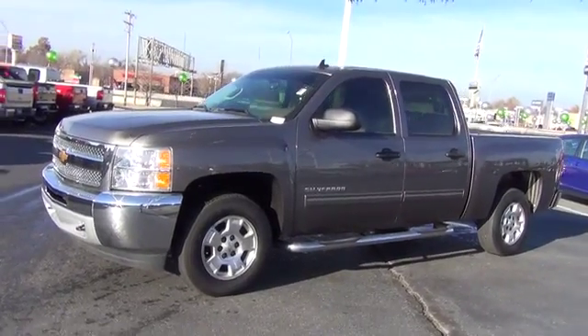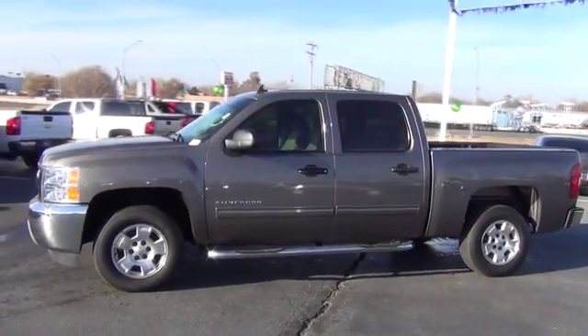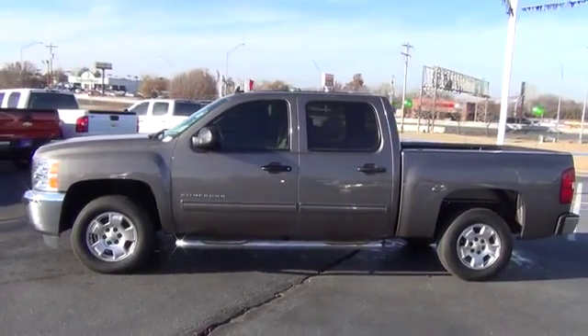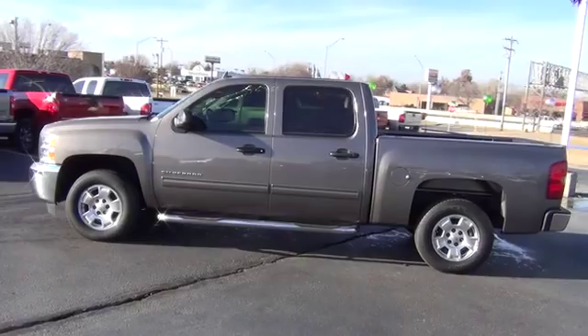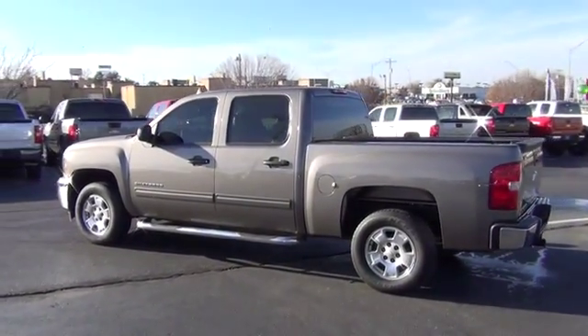2012 Silverado 1500. The Chevy Silverado 1500 has the lowest cost of ownership of any full-size pickup and is priced below $30,000. This vehicle has less than 40,000 miles.